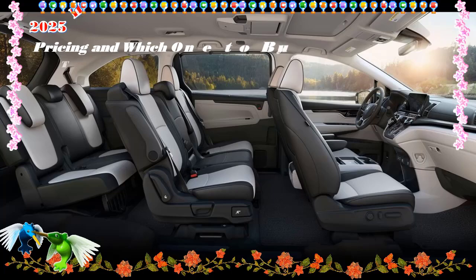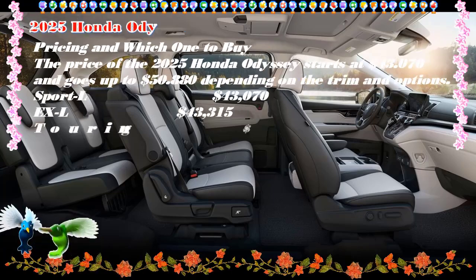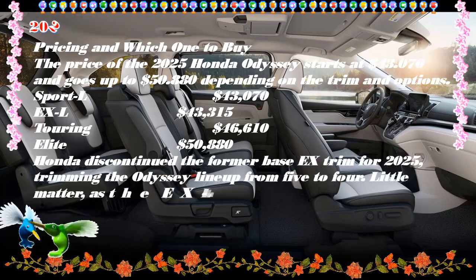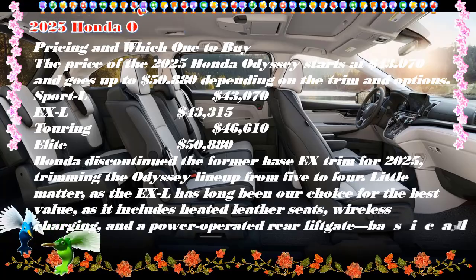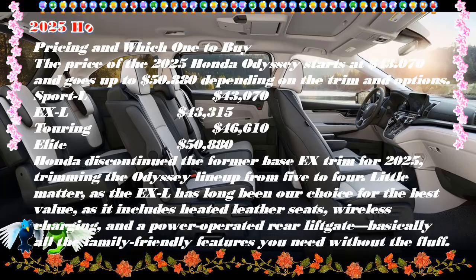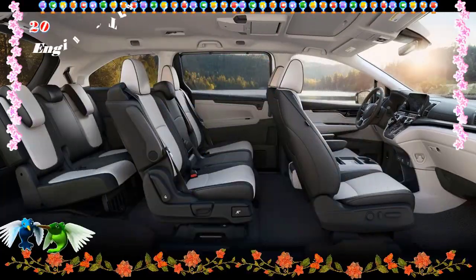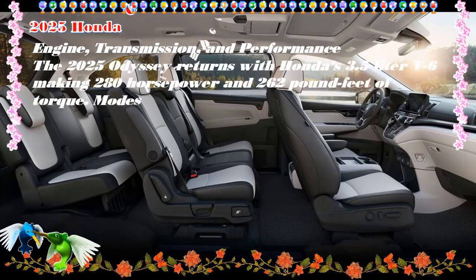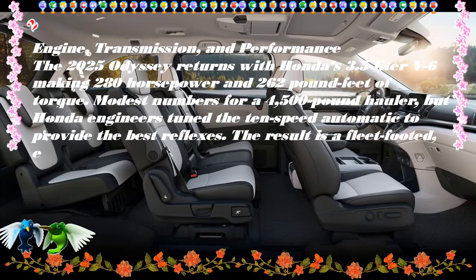Overview: Minivans might not be considered cool or chic, but they are some of the most practical family cars on the market. Case in point, the 2025 Honda Odyssey has sufficient space to comfortably fit the whole family and their cargo. This hauler is packed with modern safety and tech features to ensure your family is in good hands. It might not look like a fun vehicle to drive, but overall the Odyssey offers an enjoyable ride that leaves little room for complaint.